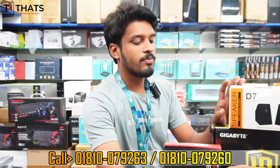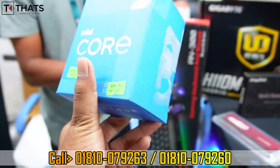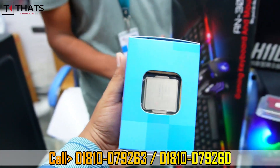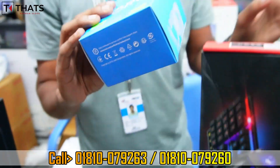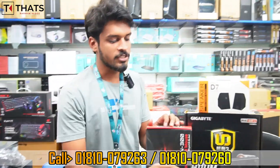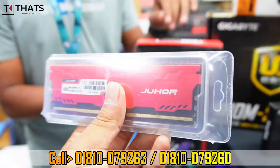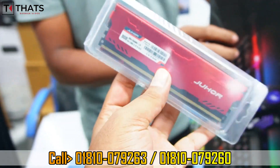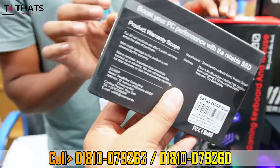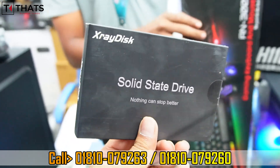Next is the i5 6th generation package. It comes with 8GB gaming RAM with a single heatsink and 3x replacement warranty. It also has a 240GB SSD with 3x instant replacement warranty.